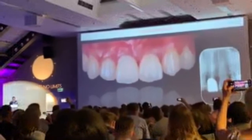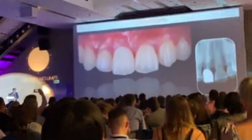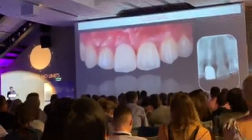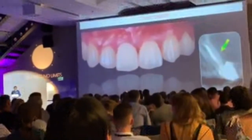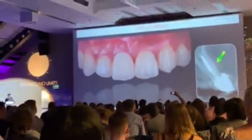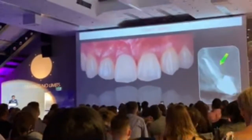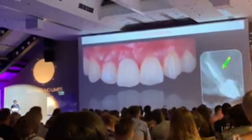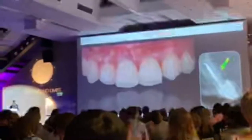The periapical radiograph at 5.5 years follow-up does not show any radiographic complication or tissue inflammation. Also, a cone beam CT clearly shows intact facial bone. This means the local doctor recommends preventing labial bone destruction without any tissue grafting in the case of transplantation.